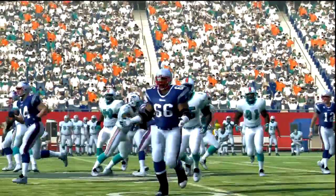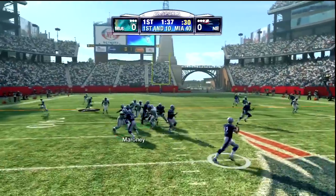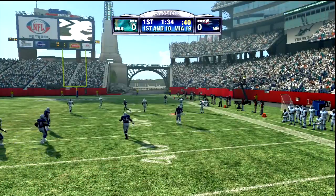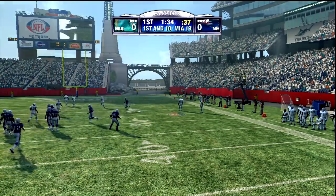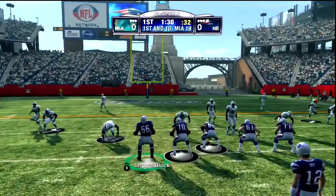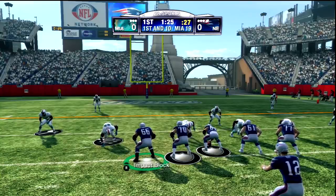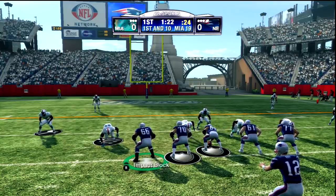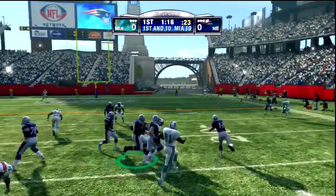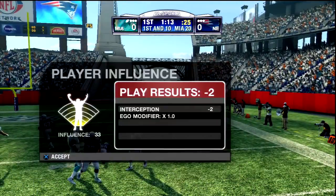Nice job here by Brady on time for Welker. Still scoreless here at the Miami 40. Off play action, rolling right — perfect throw from Tom Brady! The quarterbacks in this game — well at least Brady, who's probably the best quarterback in the game — he's excellent in here. He's actually really fun to watch just do his thing. I know that quarterback AI has been so bad and weird in the modern Madden game, so this is really nice to see.